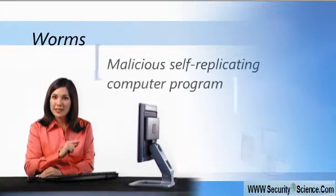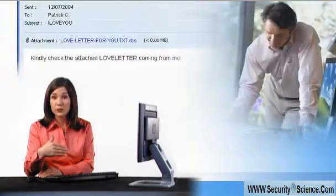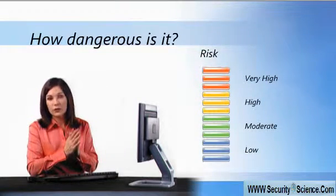A worm can distribute itself from computer to computer, often using email addresses it finds on your computer. And just as human viruses range in severity, computer viruses range from mildly annoying to downright destructive.